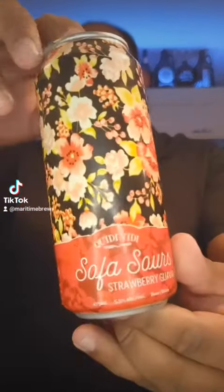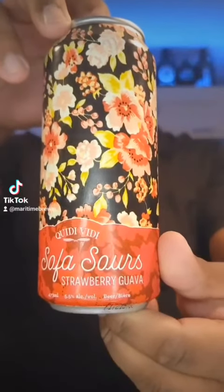Welcome back to another Maritime Brews. Today I have another Kitty Viddy — we're gonna look at the Sofa Sours Strawberry Guava. Nice little can from Kitty Viddy.